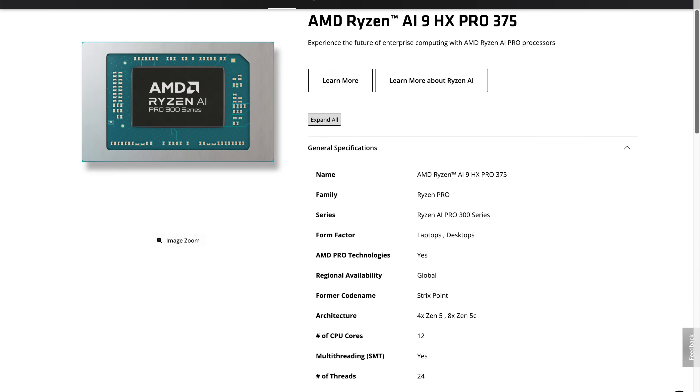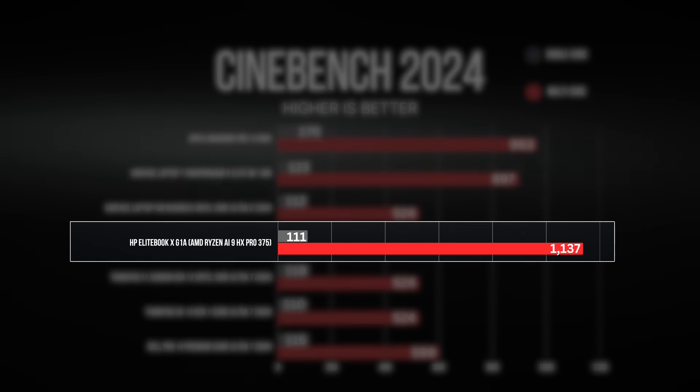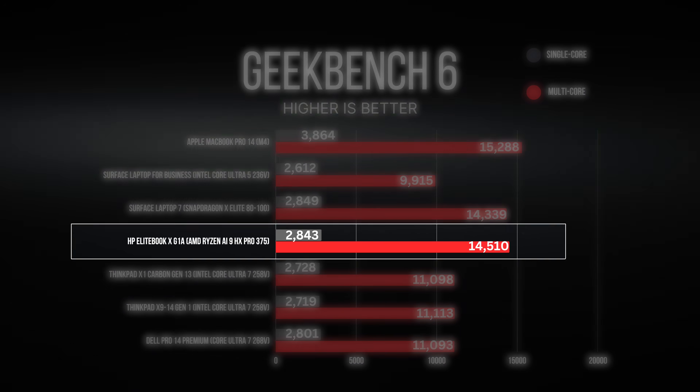We're talking about the AMD Ryzen AI 9 HX Pro 375. The single and multi-core performance is certainly top of the class, rivaling the Apple MacBook Pro and MacBook Air with the M4 series. This is excellent in terms of performance.